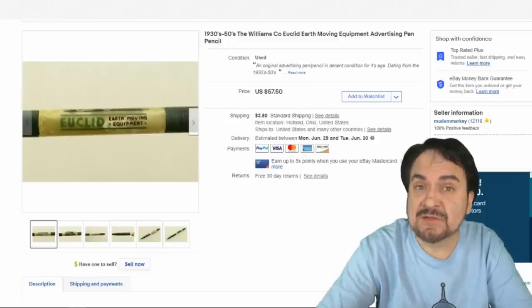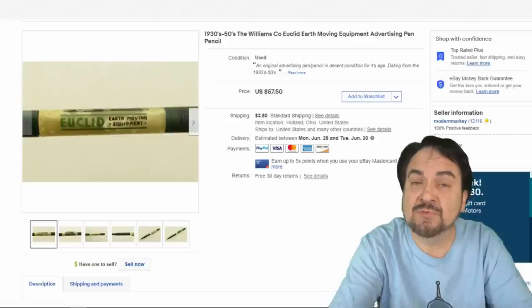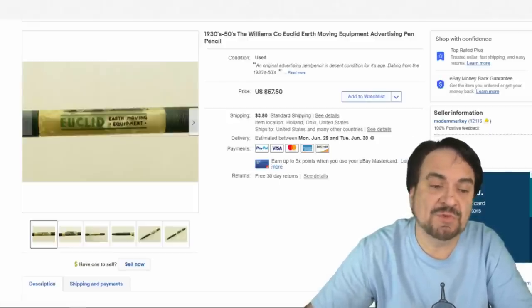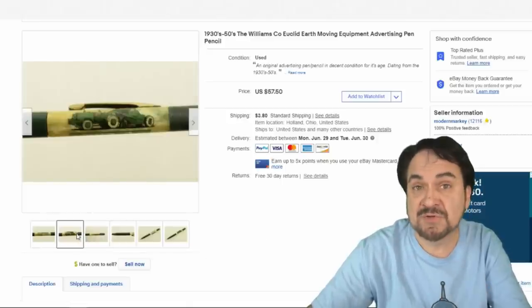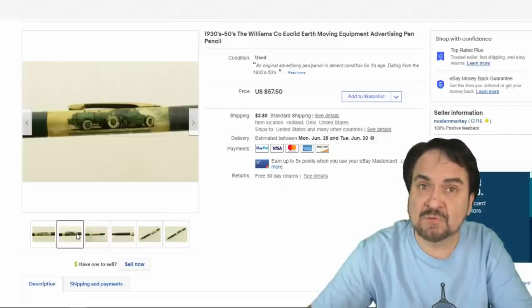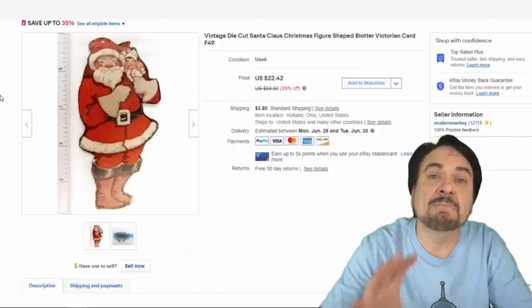This next one is an advertising pencil — I showed this in a haul. We've sold a ton of these pens and pencils since I purchased them. Here's another one: $30 shipped. It's from Euclid, Ohio — a local farming business. You can see a very interesting image on it as well. These sorts sell very well as long as they have graphics and some local history on them.